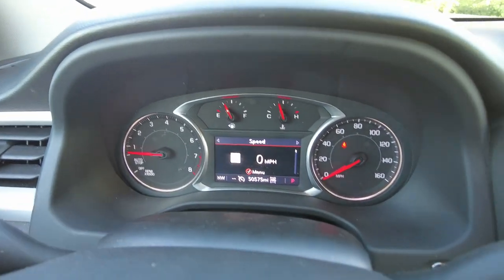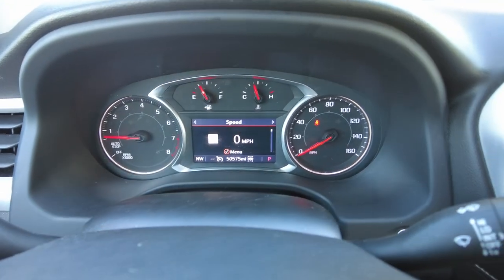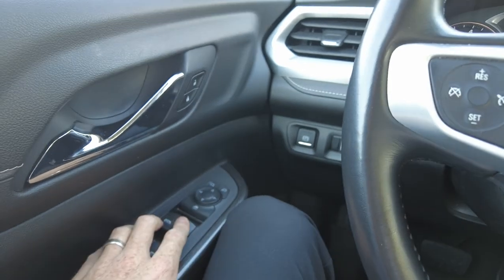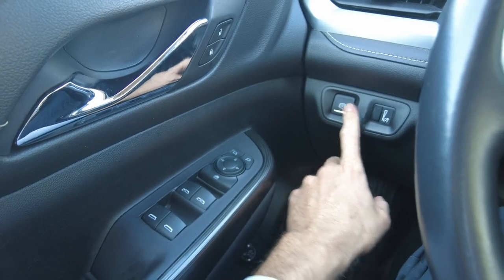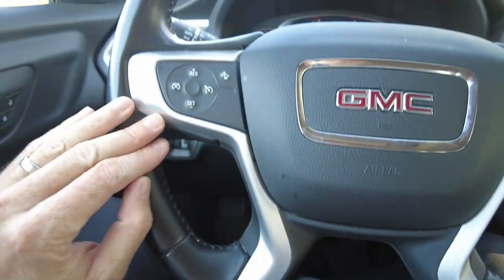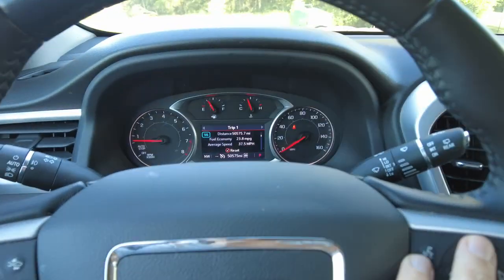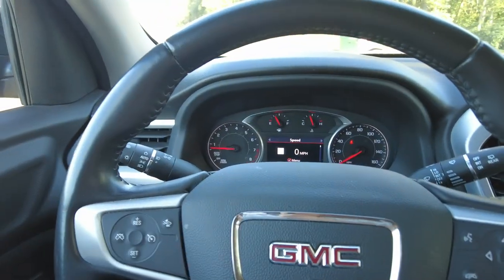Coming inside, I've got it running with the air on. It's got 50,575 miles. No issue starting and no warning lights on the dash. On the door you've got power locks, power mirrors, and power windows with one-touch up front. There's an electronic parking brake, and you can also open and close the rear liftgate from there. Leather steering wheel, forward collision alert, cruise control, and this controls the center digital cluster showing miles per gallon, miles per hour, and other info. Hands-free connectivity and radio buttons for volume and channel.